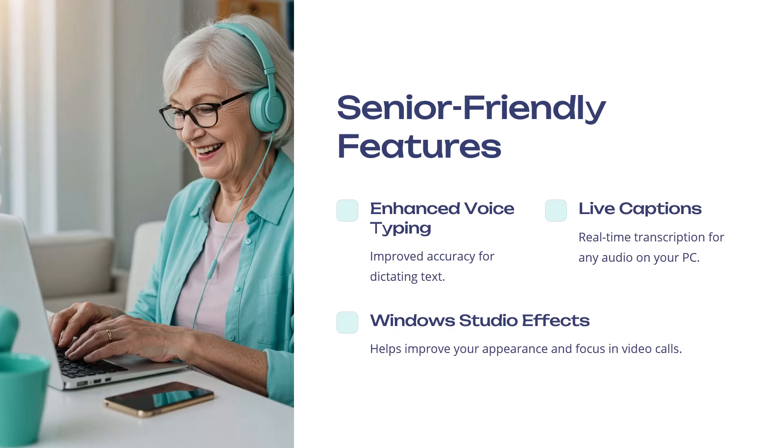Senior-friendly features in Windows 11 include enhanced voice typing with improved accuracy for dictating text, live captions providing real-time transcription for any audio on your PC, and Windows Studio Effects, which helps improve your appearance and focus in video calls.